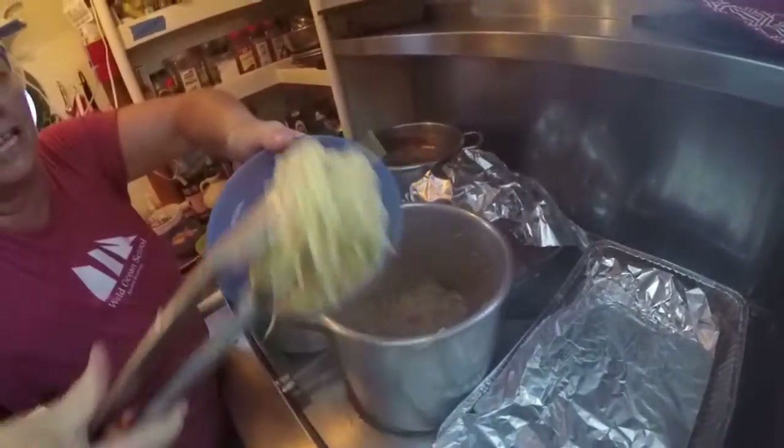Oh, look at that. Matthew's scooping cookies. Thank you, Matthew.